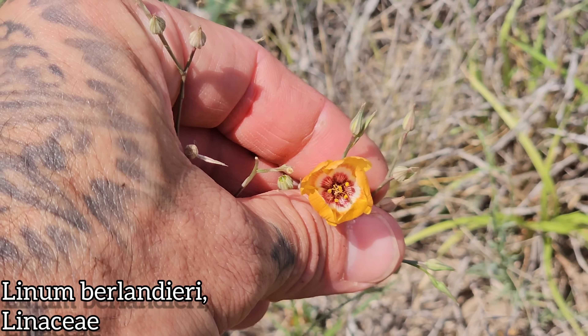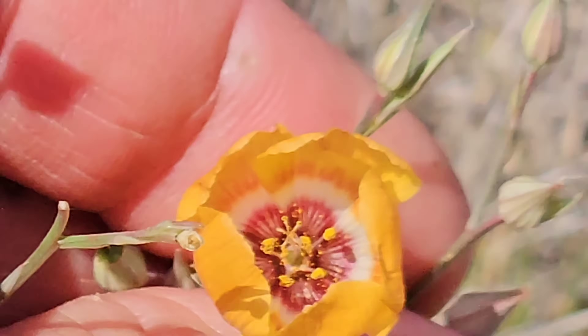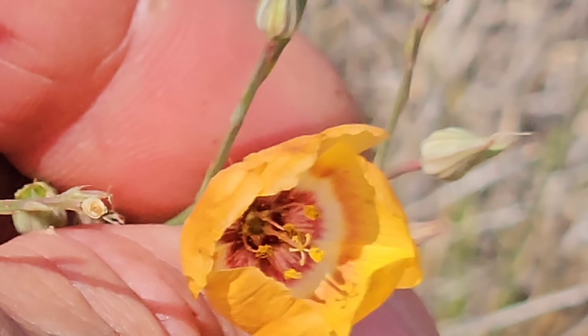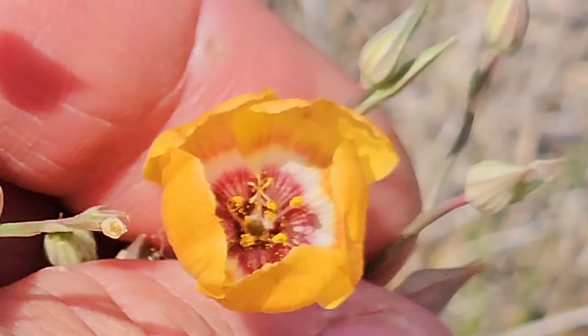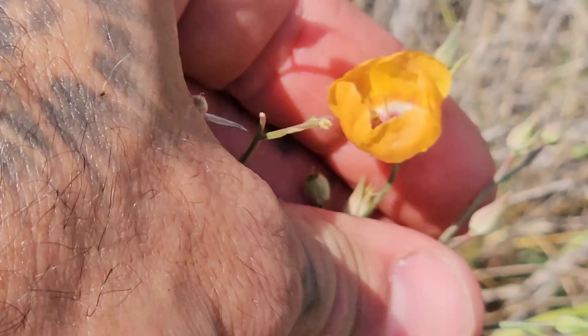Look at the inside of that flower too — look at that beautiful patterning. Five stamens, and of course you got what looks like a five-lobed stigma in the center as well, and then there's that ovary at the base. See the little green ovary right down there?